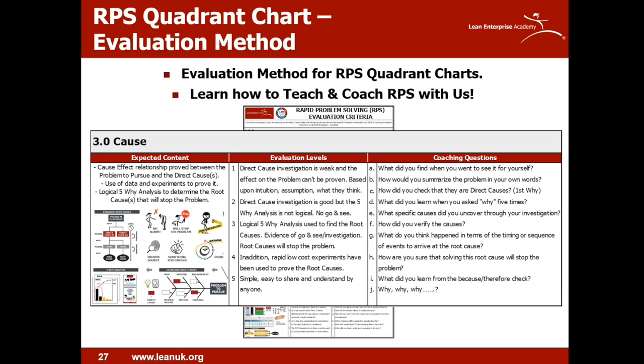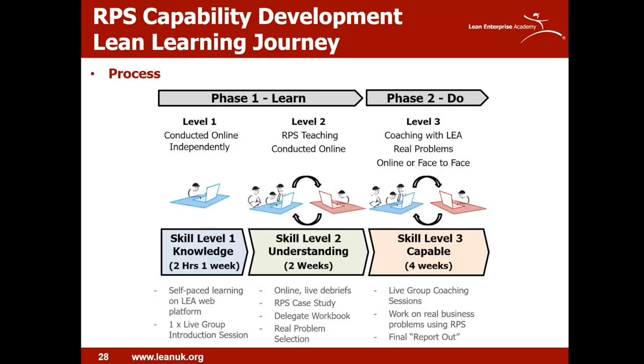The coaching questions are probably the most important part, as they offer the leader open-style questions to encourage the right thinking for each step and steer the team member in the right direction to achieve the desired evaluation level. The criteria can be used by the person conducting the RPS to check they've completed each step sufficiently, and also by the coach to check and provide guidance through the problem solving activity.